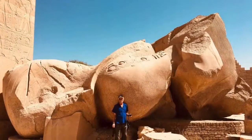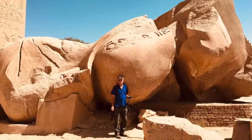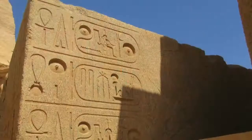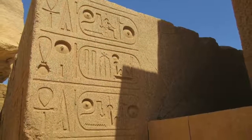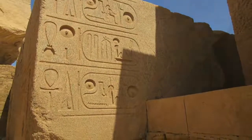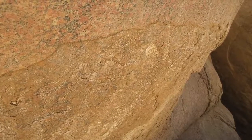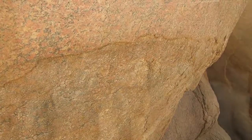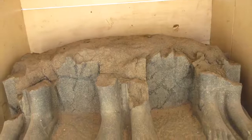Now we're at the Ramesseum. This is what remains of a 1,000-ton granite statue, and this is the base that weighs 500 tons. The quarry for this is hundreds of kilometers away. What's most curious are the weathering patterns on the granite, because this is not the way that granite naturally weathers — the surfaces are peeling off, and here you see all these crack marks.